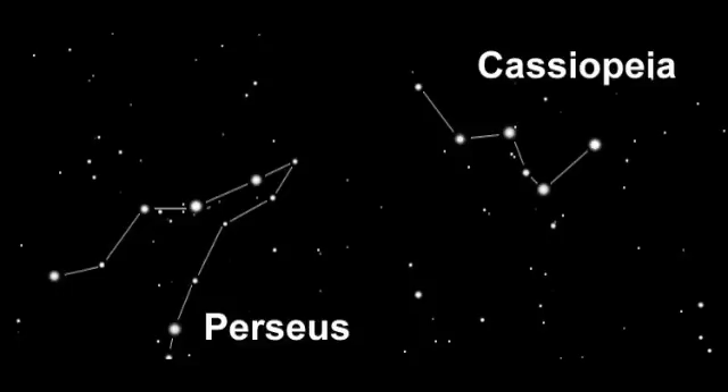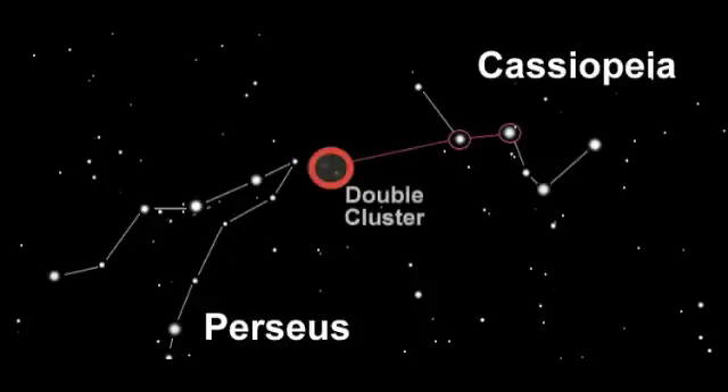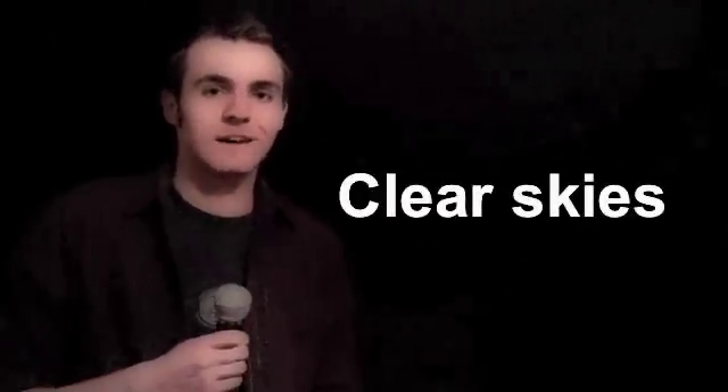Finding the double cluster isn't too tough, as you can see it with the naked eye once you know where to look. The easiest method is simply to take these two stars in the W of Cassiopeia and use them as pointers. Just draw an imaginary line through them and continue in the direction of Perseus, and I'm sure you won't miss the two distinct groups of stars like sprinklings of diamonds against the backdrop of the galaxy. So get practicing with averted vision and see how many of these gems you can unlock. Until next time, clear skies.